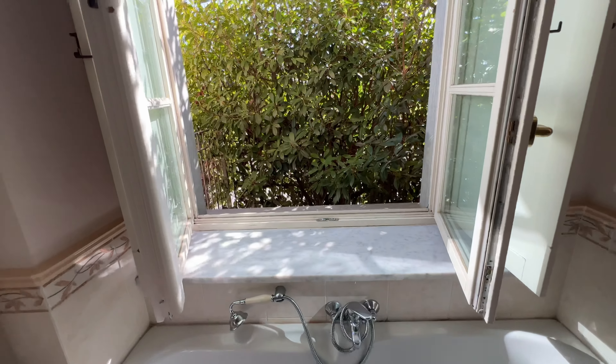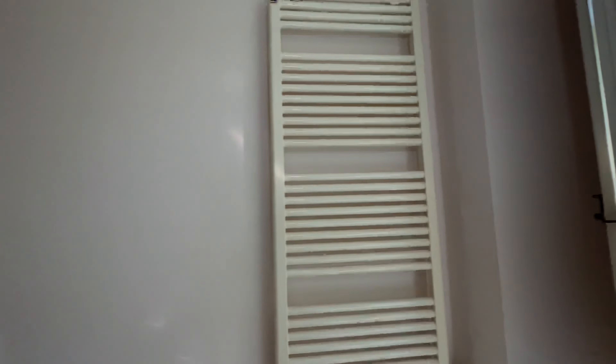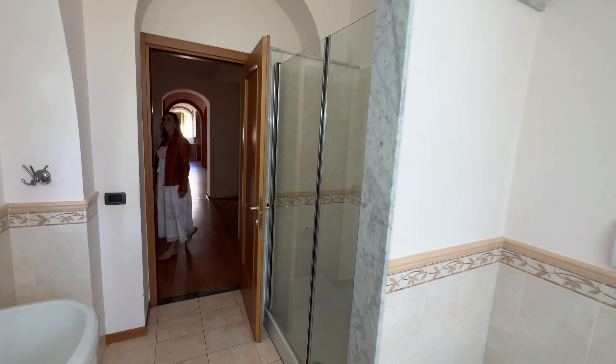I'm personally not a tub person, but I can imagine that'd be pretty nice soaking in the tub with the fresh air. And it also has a really nice large shower.